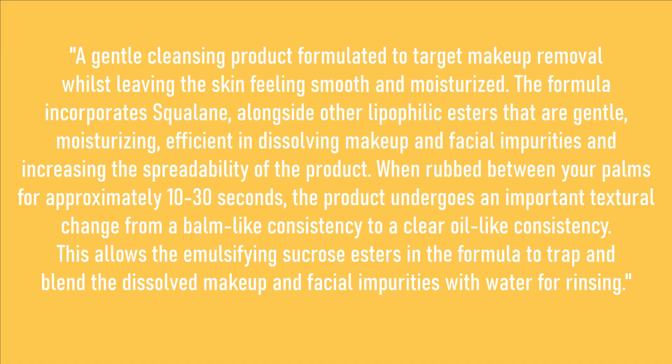The second product I got was their Squalane cleanser, also bought in December of 2019. It's the super size one so it's lasted quite a while, but I don't use it every day anymore because I don't want to run out — it's always out of stock. On the website it says it's supposed to remove makeup while leaving the skin feeling smooth and moisturized, and it's efficient in dissolving makeup and facial impurities. I'm not quite sure what that is, but it sounds good.